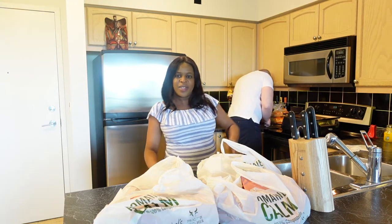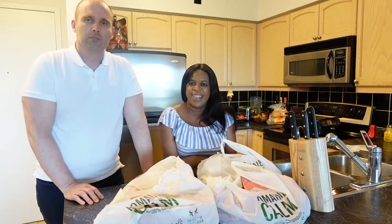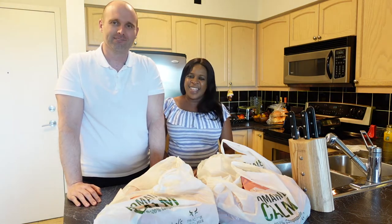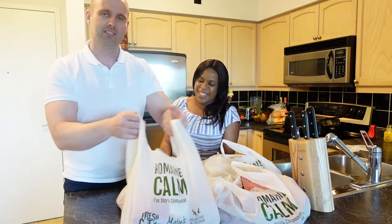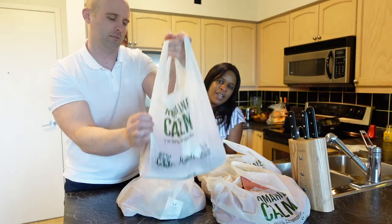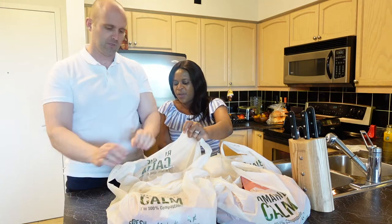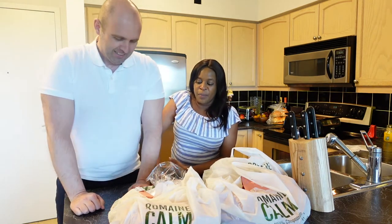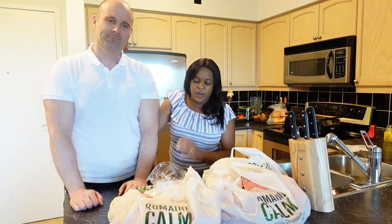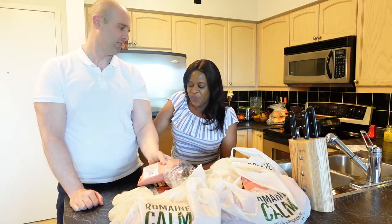Hi guys, welcome to Annie and Aizen! In today's video we'll be doing a meat haul. We went to the butchery today — it's our favorite store nowadays. We went to our butcher and picked a bunch of stuff. We always do that like once a month to replenish our meats and get everything we need, because the freezer is empty.